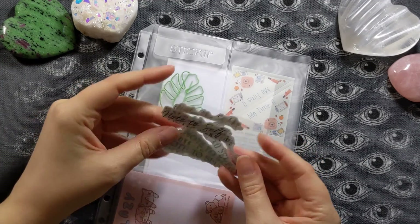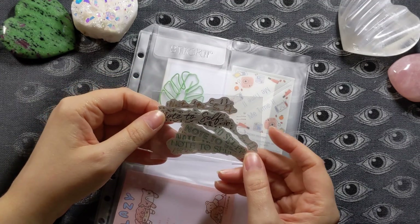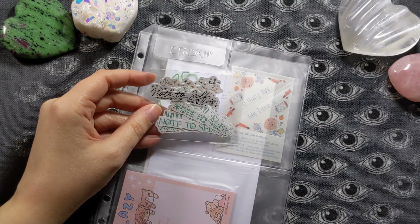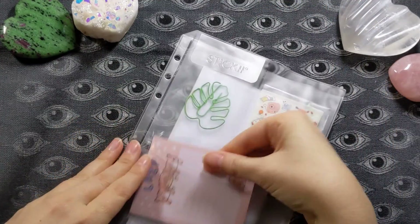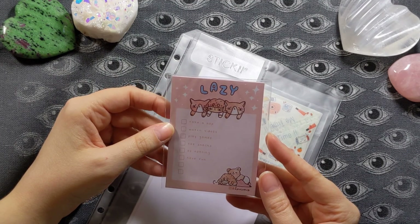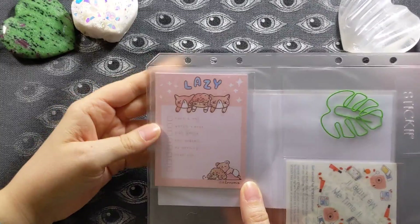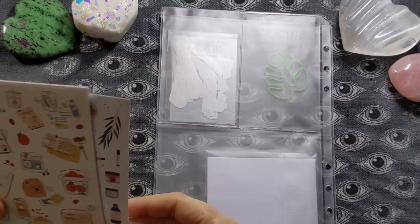These note-to-self stickers — there are quite a few of them. I think they'd be awesome in my tarot journals, like above my interpretation where I put the cards, the spread, what I got, and this would be a fun "things to remember" section. And then I have these adorable lazy sticky notes that say: take a nap, watch videos, play games, eat snacks, do nothing, have fun. I love that — I don't think I'm lazy, but I love taking it easy when it's time.